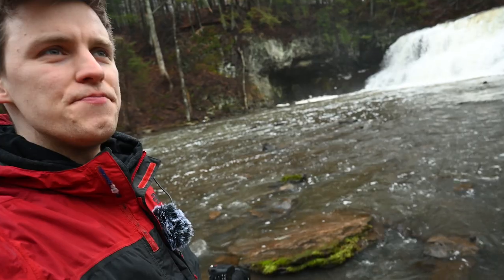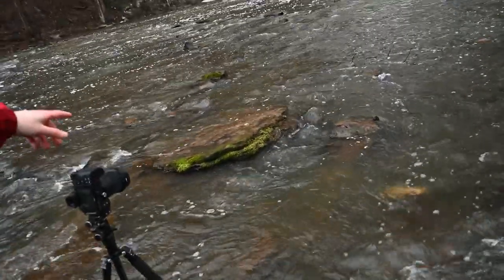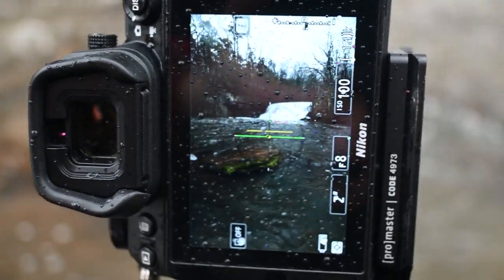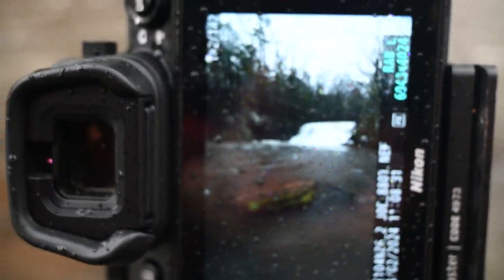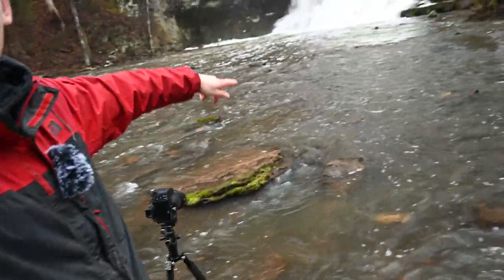I've actually worked back a little bit — I'm much further back now but really enjoying this composition. I'm liking the wet rock with the moss on it leading up to the waterfall. Let me show you what I got on my Z6-2. As a landscape photographer, one of my favorite things is leading lines — having something lead the eye up to the main subject, so this rock leading up to the waterfall should make a good shot.